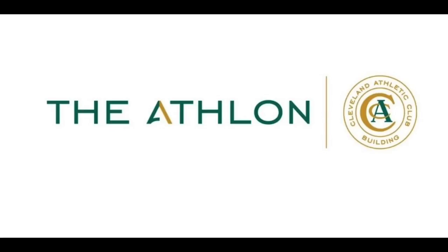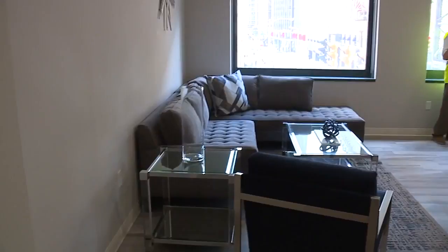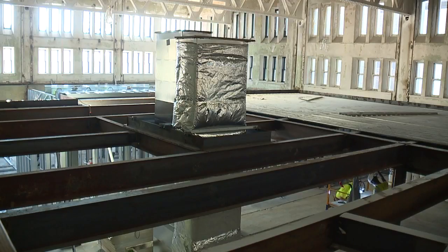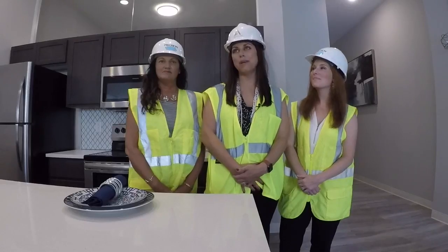The building will be known as the Athelvon and will include 163 units, one to two bedrooms in size. It will mainly go for between $1,500 and $2,500 a month. Several units will be multi-storied. Historic preservation is a key part of the project, which will include a lot of amenities.